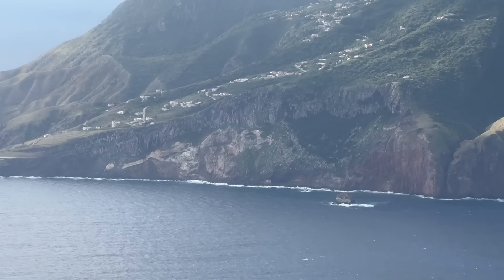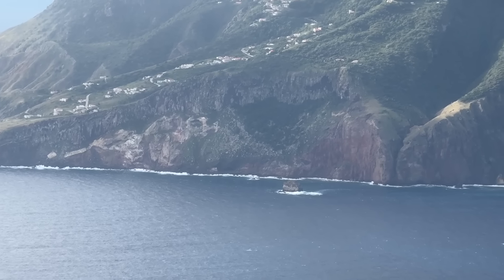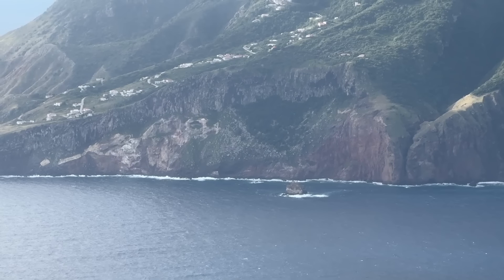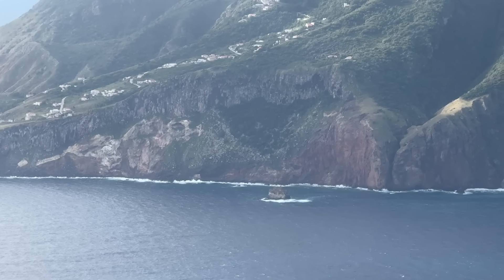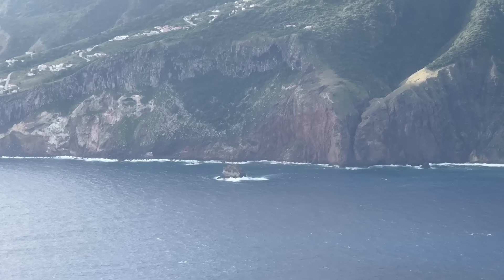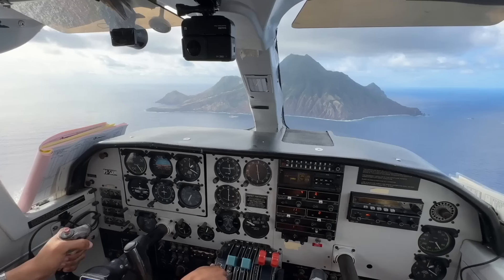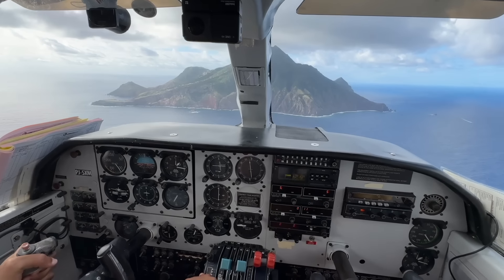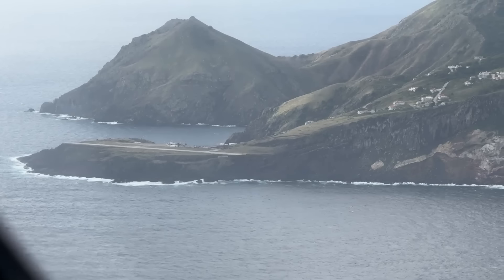Do you see this little rock here in between us and the runway? That's a point I'm going to use as a reference when I get over there — I'm going to try and be between 700 to 500 feet over it. It's so rugged, it just doesn't look like there's any flat piece of land. I think we picked the only flat piece of land for the airport!